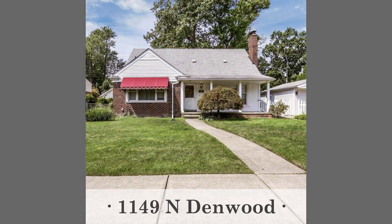We have 1149 North Denwood in Dearborn at $225,000 — a four-bedroom, two-bath brick Cape Cod with immediate occupancy, which is great because school is just around the corner. It has an updated kitchen, finished basement, double fenced lot, covered patio, and two-car garage.